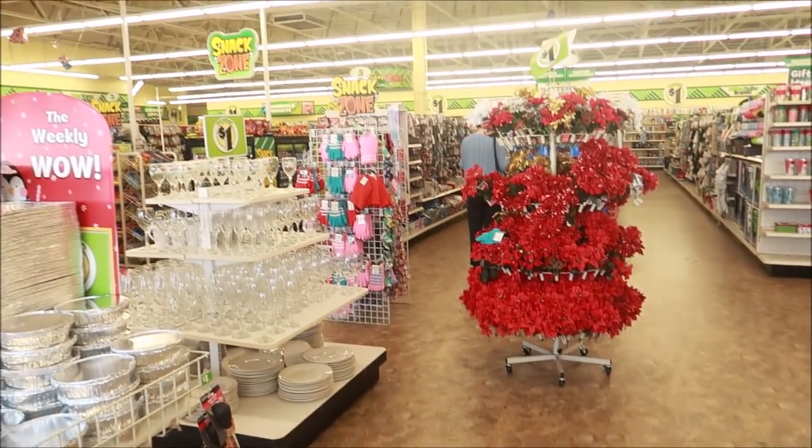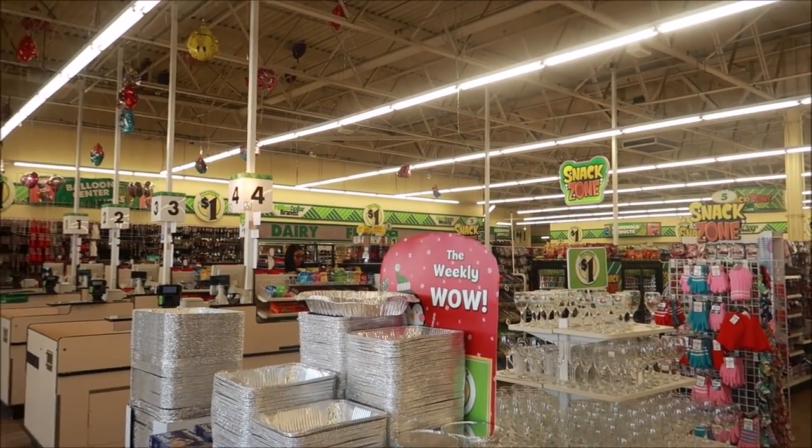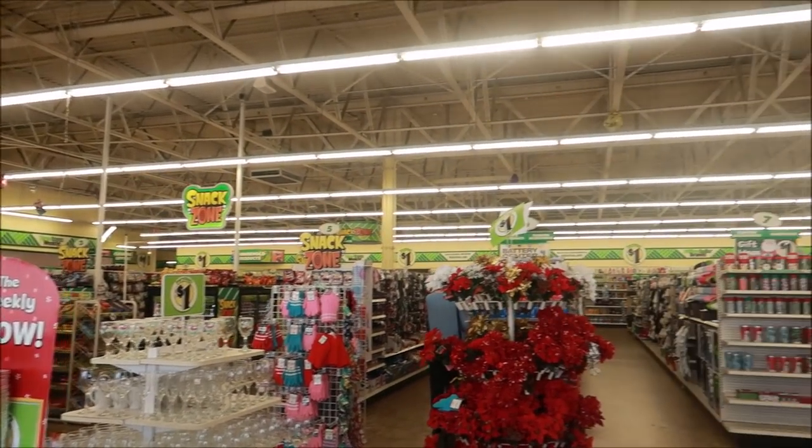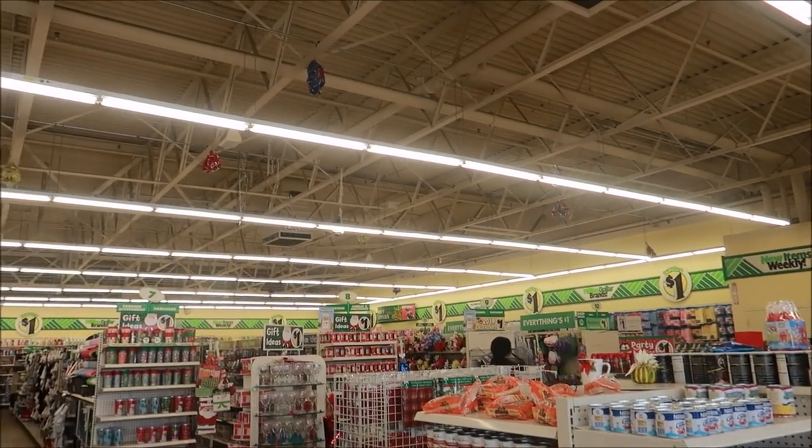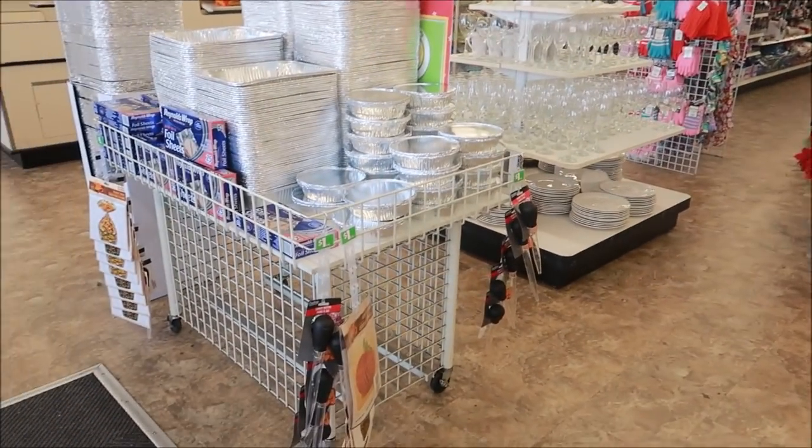Welcome back to my channel! I'm getting ready to walk inside Dollar Tree. This is one of the bigger stores we have in the area — as you can see, it's really big.